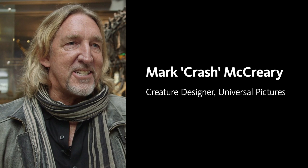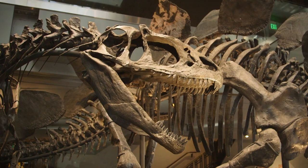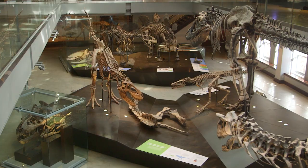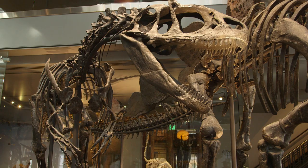Hi, I'm Crash McCreary. I'm a creature designer at Universal Pictures and what blows my mind at the Natural History Museum is this guy right here, the Allosaur. He's the Ferrari of theropods. When I come to the Natural History Museum, the one room I need to visit always is this room, which I consider the theropod room, and my favorite dinosaur, the Allosaur, lives in here.